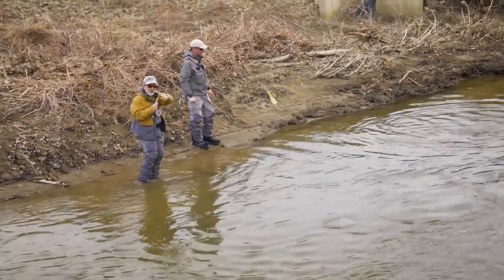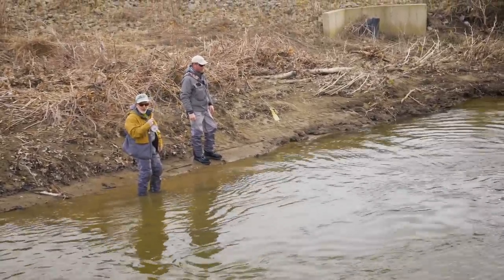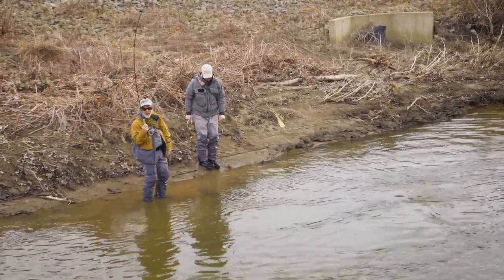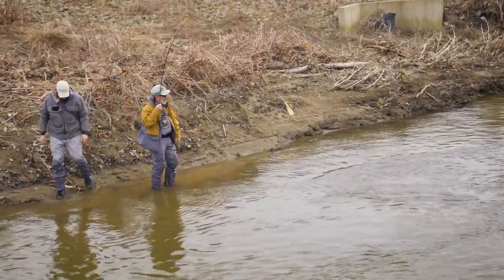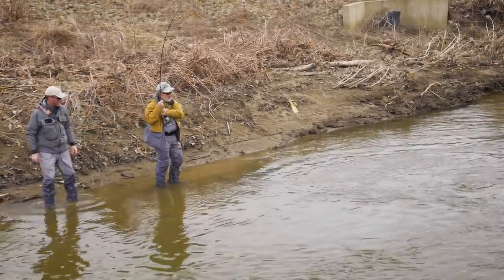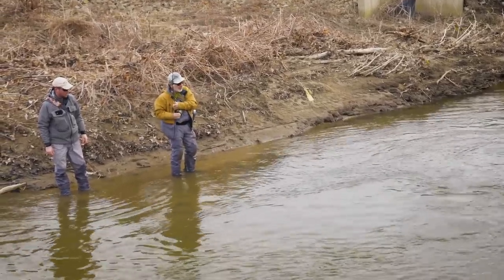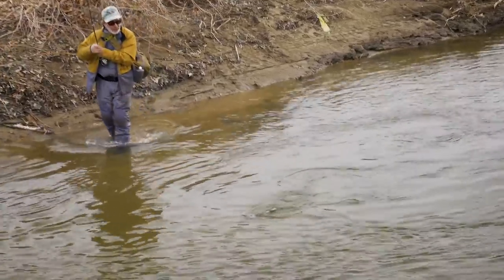I was over there against the bank — there's a nice overhang there and a stick hanging over the current that looked just right. These steelhead do like to have some protection. That's a pretty fish, pretty bright. Ate the white zonker again.